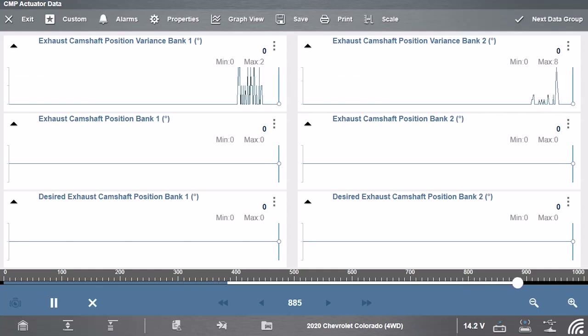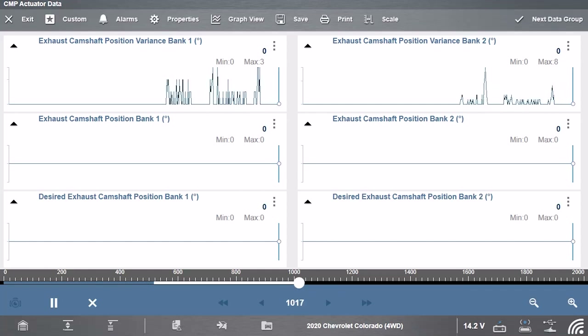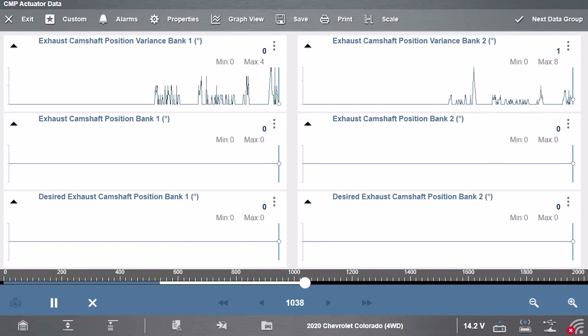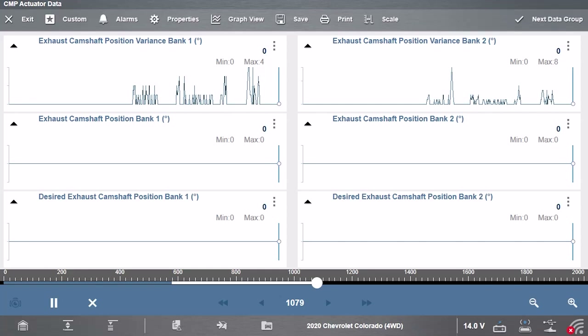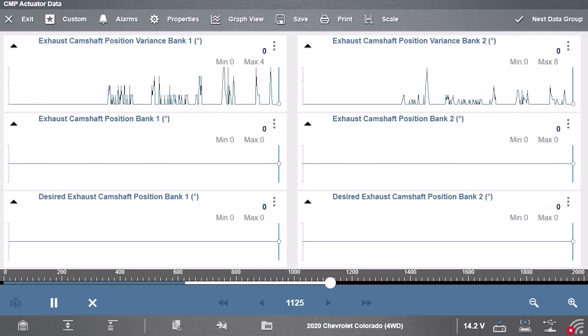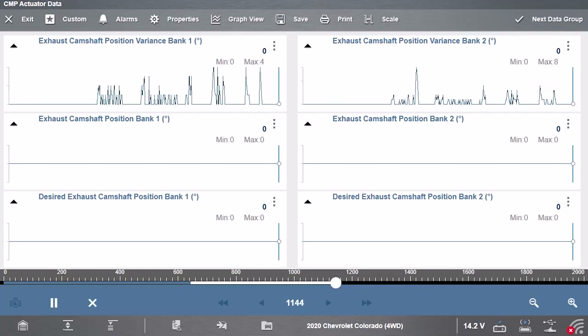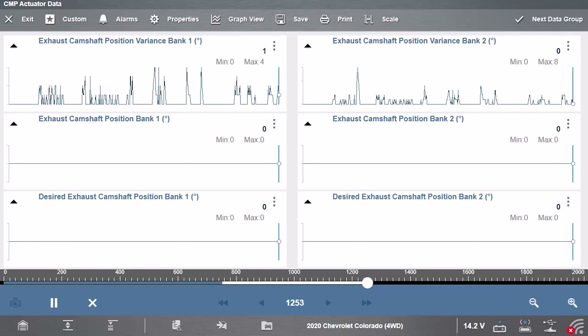It's 5 a.m. so the roads are clear and there's no traffic, giving us a little more freedom to accelerate and decelerate. I'm going to decelerate because that's when I noticed it in the shop — when I let off the pedal, that's when we got a spike in that variance. Of course right now I'm not seeing that much variance compared to what we had in the shop earlier, where it spiked over 20 degrees.